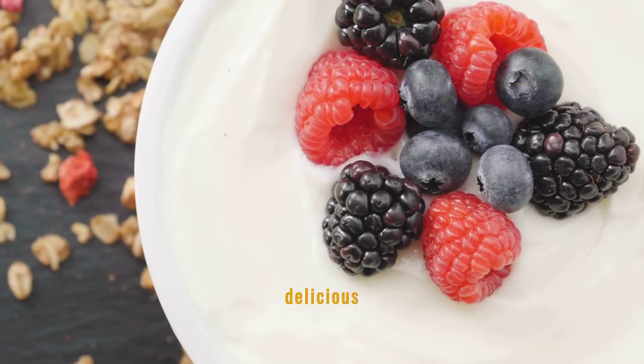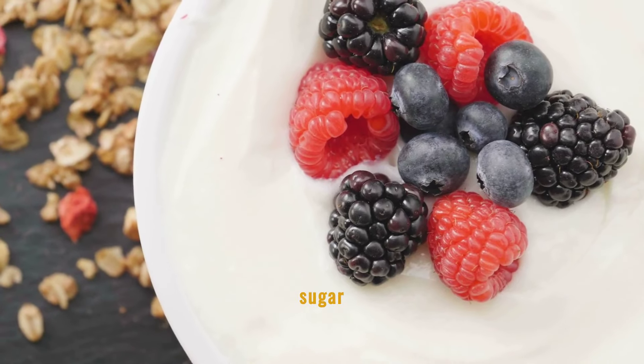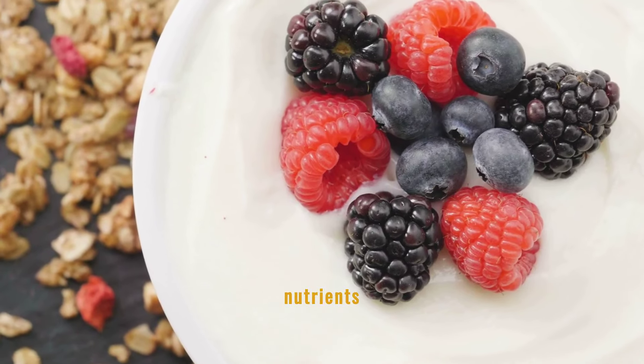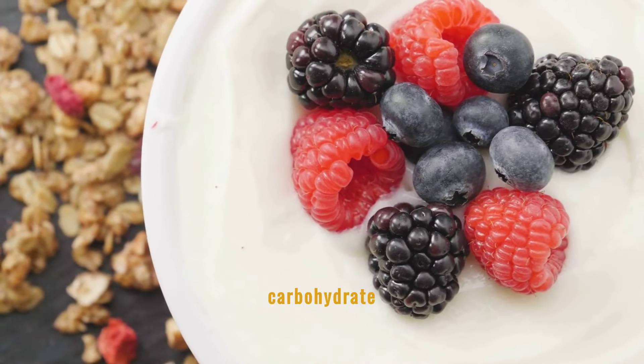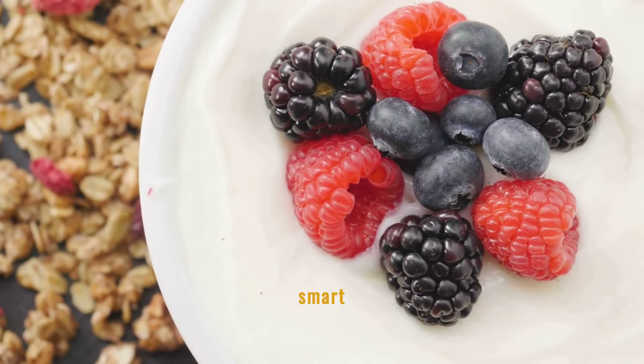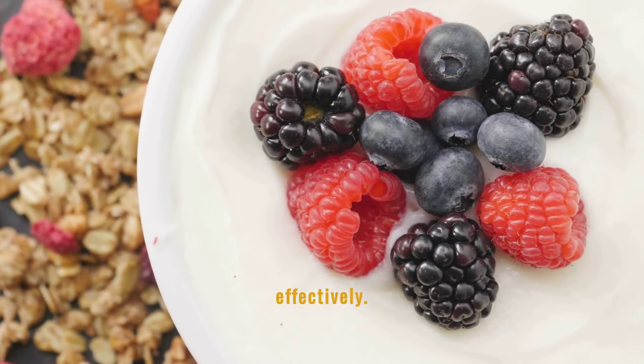Blackberries are not only delicious but also excellent for blood sugar regulation due to their high fiber and antioxidant content. These nutrients work together to slow carbohydrate absorption and improve insulin response, making blackberries a smart choice for those looking to manage their blood sugar levels effectively.